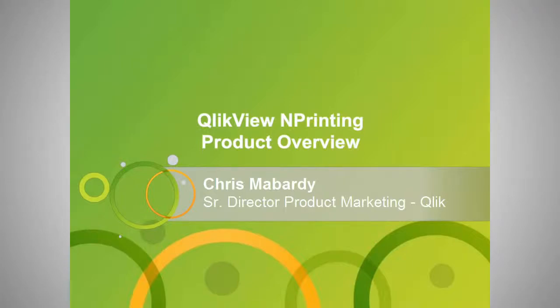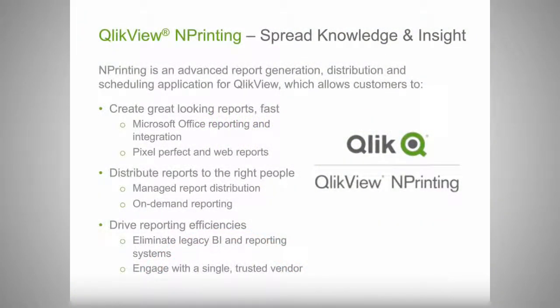My name is Chris Mabardi and I'm part of the product marketing organization at Qlik. nPrinting is the market leader for report generation out of QlikView. It allows organizations to build a variety of different reports in different formats and then distribute those reports in a number of ways to a variety of different audiences, complementing the interactive analytics in QlikView and satisfying the need for sharing insights with the broader organization.